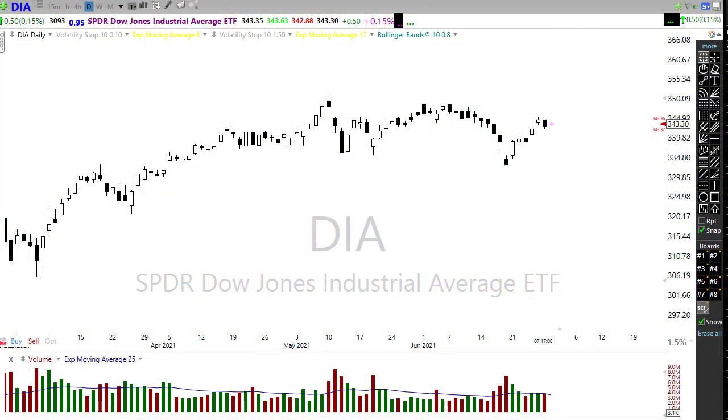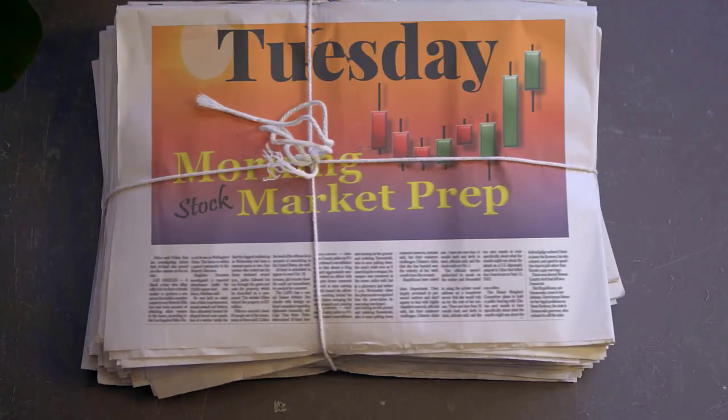Good morning friends and fellow traders, this is Doug Campbell with Right Way Options and this is the morning market prep video for June 29th, 2021. Yesterday we had new record highs in the SPY and the QQQ, and we had the Diamonds and IWM selling off — Diamonds almost putting in a bearish engulfing pattern. Let's settle into our office chairs, buckle up, and get ready for the Tuesday edition of the morning market prep video.